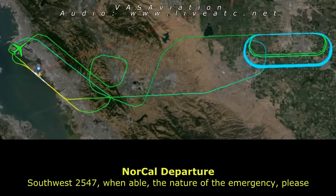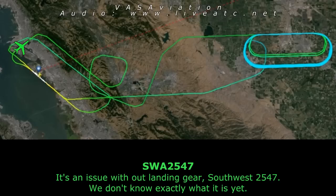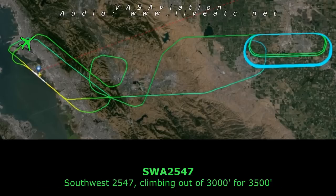Southwest 2547, when able, what is the nature of the emergency? It's an issue with our landing gear — we don't know exactly what it is yet. Southwest 2547, climb and maintain 3500. Southwest 2547, climbing out of 3000 for 3500.